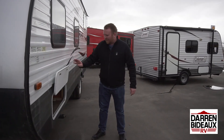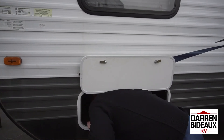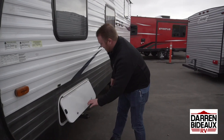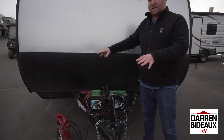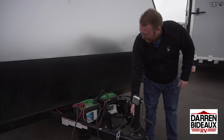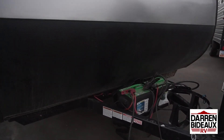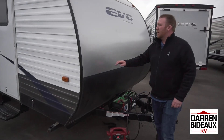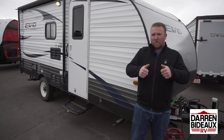Come over this way and let's show you the storage. This is a pass-through storage — it's big, but not jumbo-sized, which is fine. Around front, we have our two batteries. We're going to get you two brand new batteries and a brand new propane bottle. It does have the battery disconnect down low — flip that when you're not using it and save your battery life. For one of our really hot ticket items in the used market, my name is Mike. Come on down and ask for me.